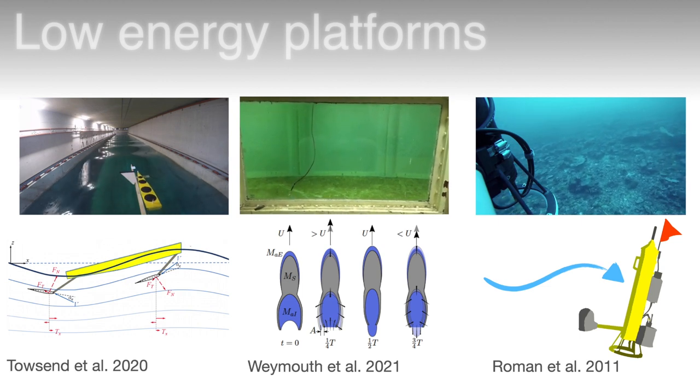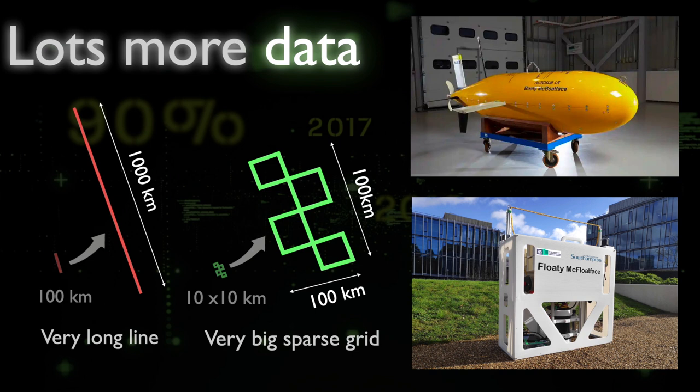We're seeing ultra-long endurance AUVs such as the National Oceanography Centre UK's Boaty McBoatface, which can cover not hundreds but thousands of kilometres during its multi-week dives. Below that we see an ultra-long endurance Lagrangian imaging float which we've called Floaty McFloatface, which also has multi-week endurance.